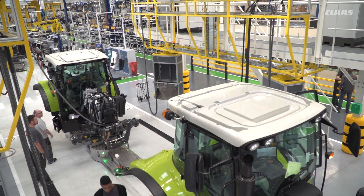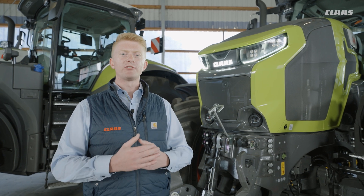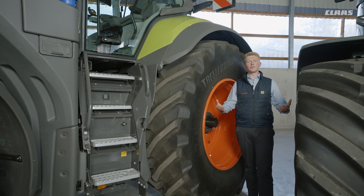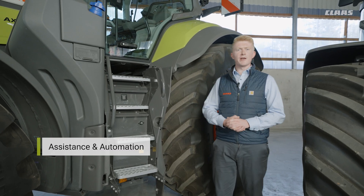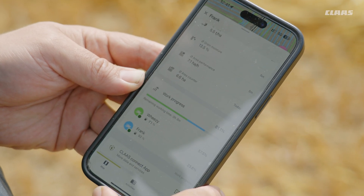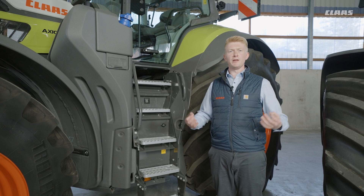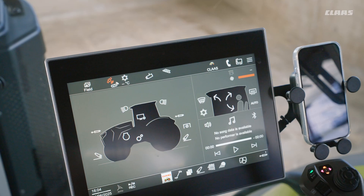We've never had better quality in terms of our tractor product than with our Axion 9 platform, thanks to the great investment we've put into our tractor factory at Le Mans. We've also managed to reduce servicing costs by increasing service intervals all the way up to 750 hours. In terms of assistance and automation, we have our ClassConnect web-based platform, where the farm manager can remotely optimize the machine to the operator directly in the cab. We are fully future-proofed for autonomy, whether that be this year or in five years' time.